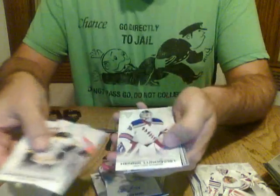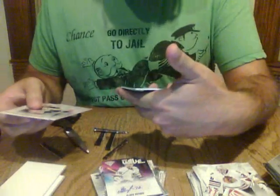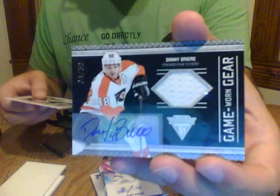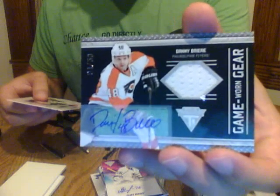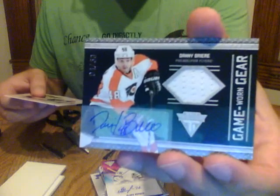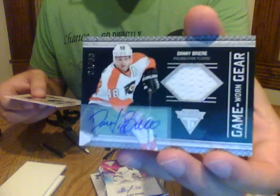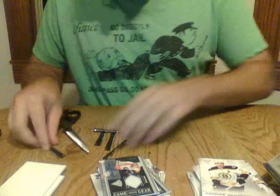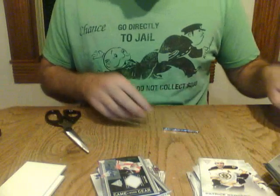And the last pack of this box — base, base, base, and we have a Danny Briere game-worn gear auto numbered out of 50 for the Philadelphia Flyers. That's the second game-worn gear auto going to the Flyers — congratulations. It's a pretty big night for the Flyers already. You probably like the Danny Briere better than the Jody Shelley at least in terms of value.